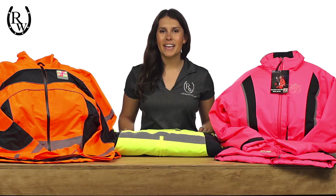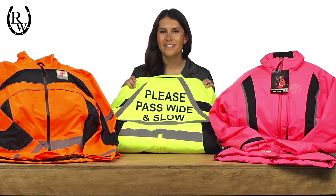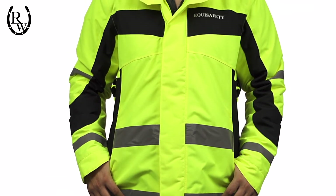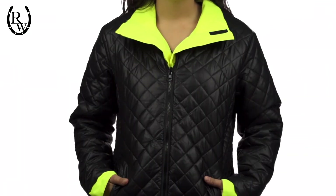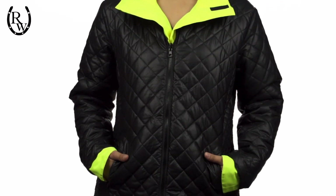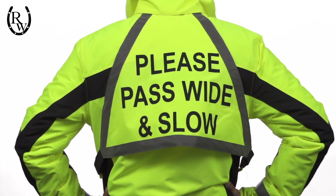A step up from this is the EquiSafety Inverno Waterproof Reflective Riding Jacket, giving you two jackets for the price of one. The first side is a stylish high visibility fluorescent jacket, while the second side turns into a luxurious black quilted jacket. 100% waterproof and breathable, the Inverno tops it off with an exclusive pull-down polite warning triangle.